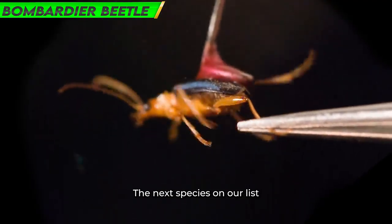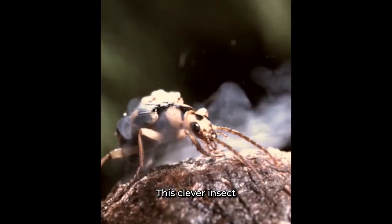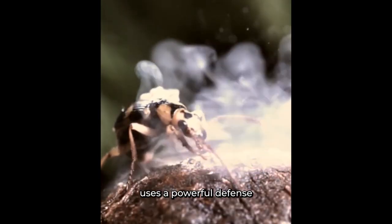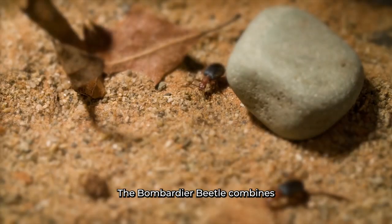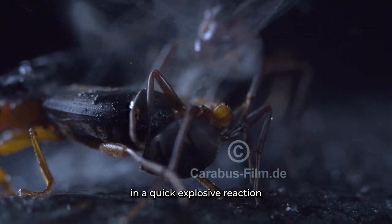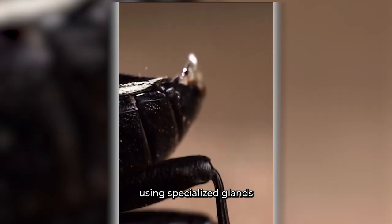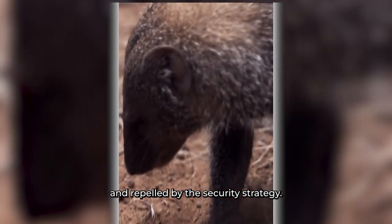Number 11: Bombardier Beetle. The next species on our list is the Brachinus species Bombardier Beetle. This clever insect uses a powerful defense mechanism called chemical warfare when it feels threatened. The Bombardier Beetle combines and releases heated toxic substances in a quick, explosive reaction using specialized glands, effectively startling and repelling potential attackers.